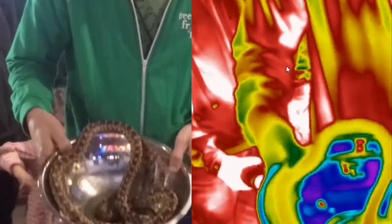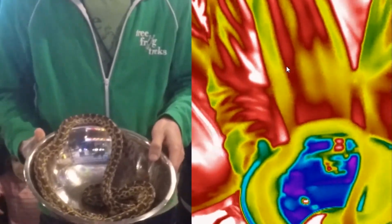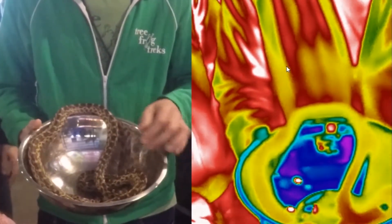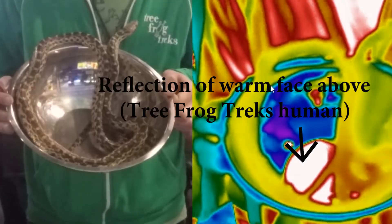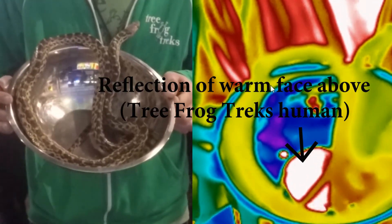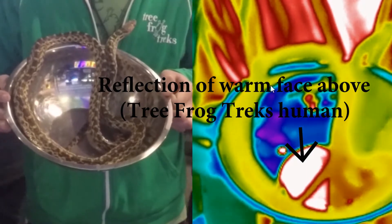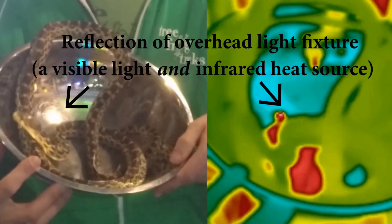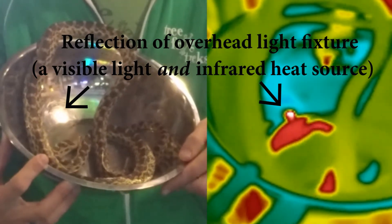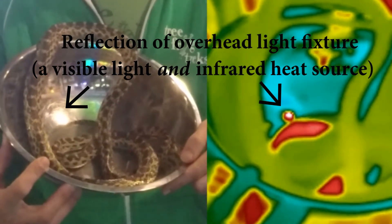We make a point of including smooth metal objects in this science lab station to demonstrate a familiar property of light: reflection. In long wavelength infrared light, even an ordinary steel metal bowl, as seen here, is quite reflective of strong external infrared sources.